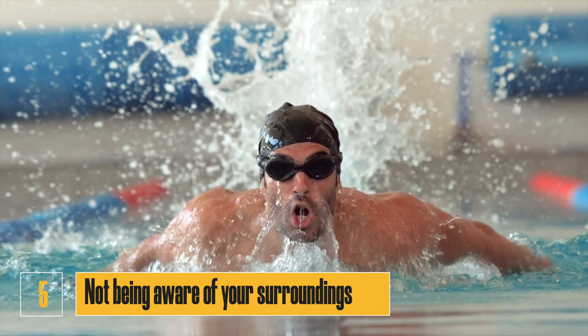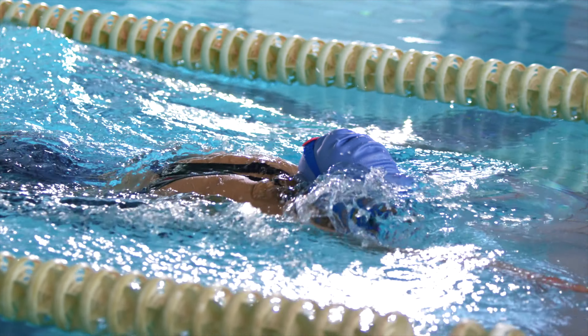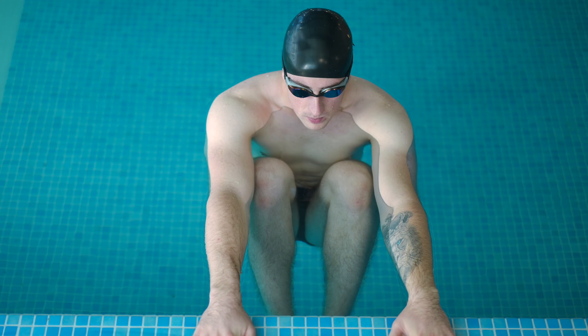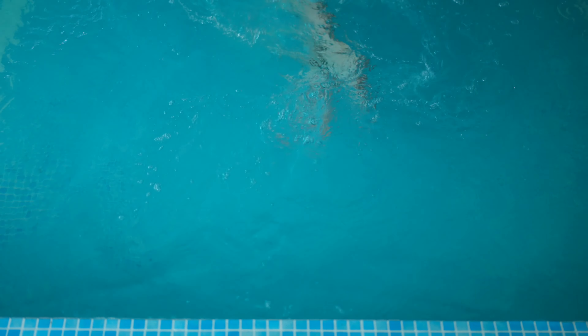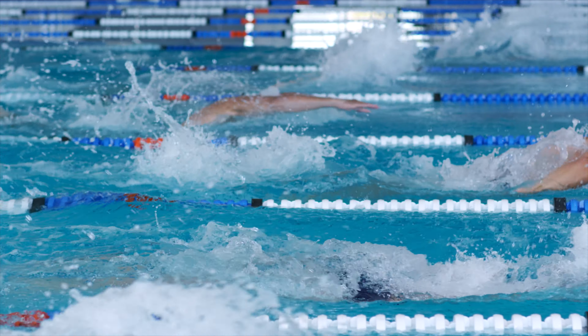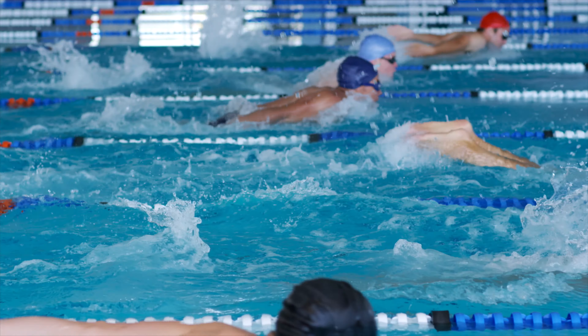Number five: not being aware of your surroundings. When you're swimming, it's important to be aware of your surroundings. Look around before you start swimming and make sure you're not about to swim into someone else. If you are in a crowded pool, be mindful of other swimmers around you and try to avoid any collisions.